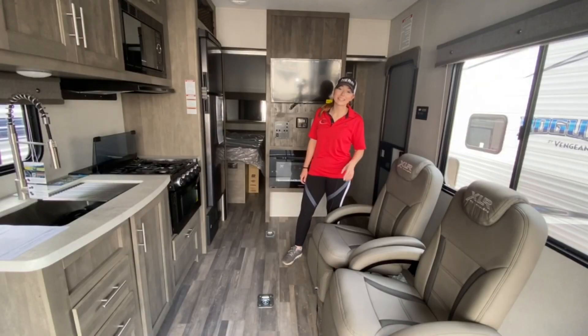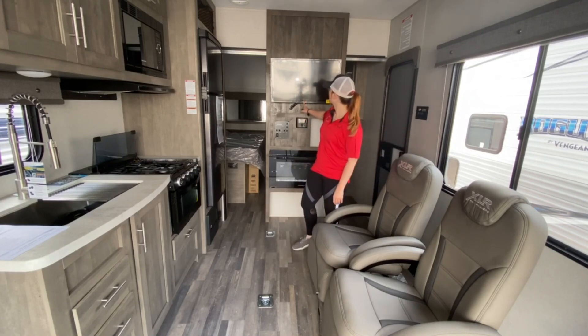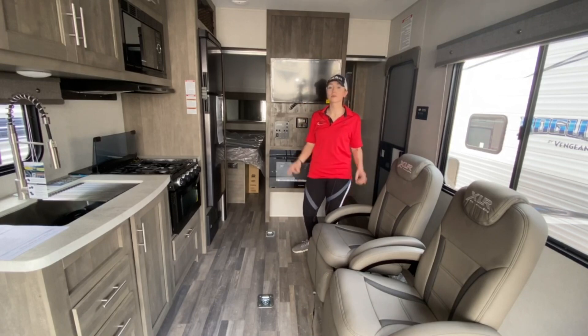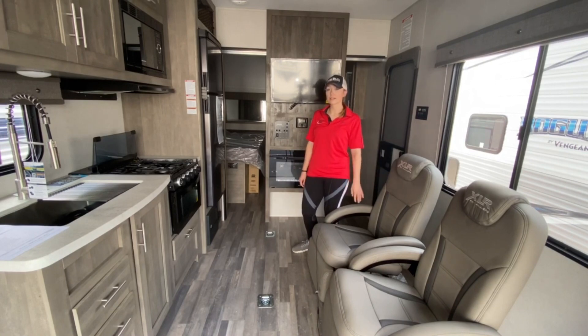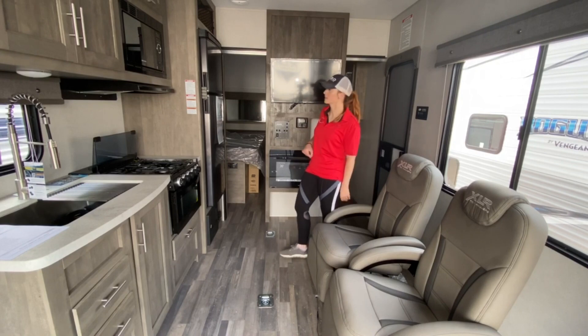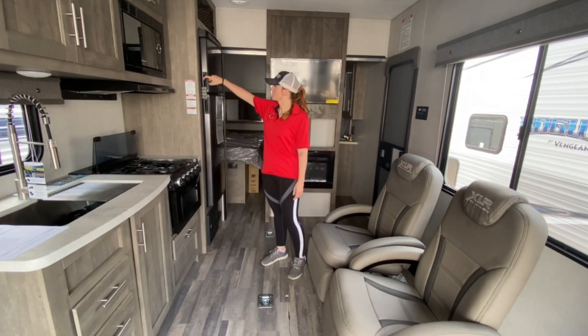Taking a look inside the XLR 21 QBS main living space — it comes with the patented XLR Toy Hauler recliners. You get a TV or radio that connects to both the speakers inside and outside, and it does also connect to Bluetooth. There's a Furion fireplace that's great for those winter nights when you're not quite ready to turn your propane heater on but need a little something extra. It does come with a 10-cubic-foot refrigerator-freezer.